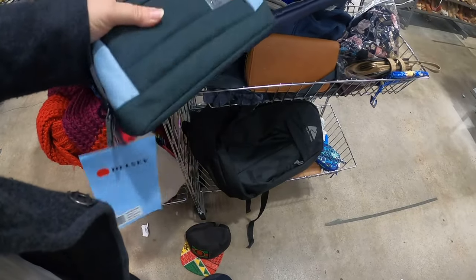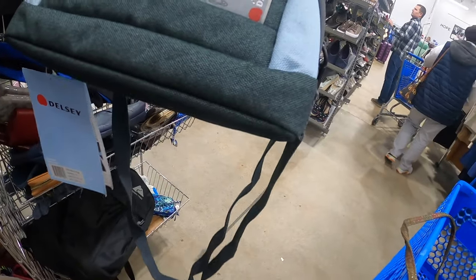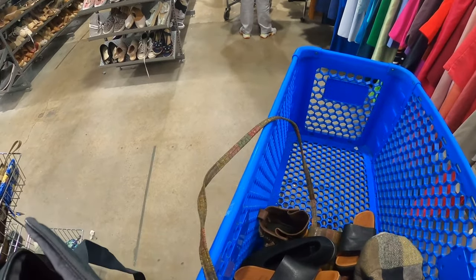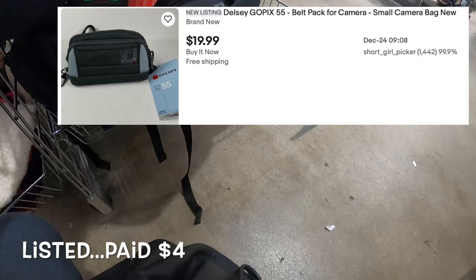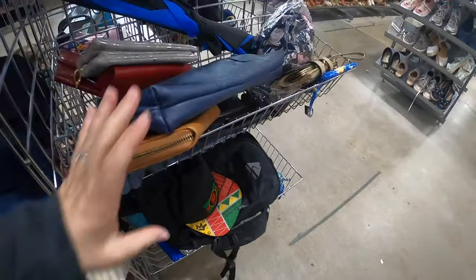I am dropping stuff, but don't worry I will pick up whatever I drop. Oh, this is kind of nice — what is this right here? This is Del C — I don't know. It might be a camera bag. I'm going to put it in the cart because it is brand new with the tags still on it, so obviously brand new with the tags is probably something worth looking at.